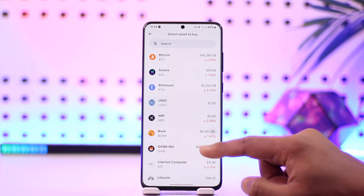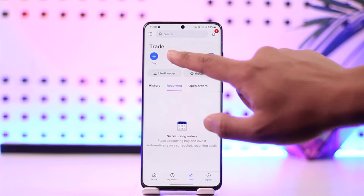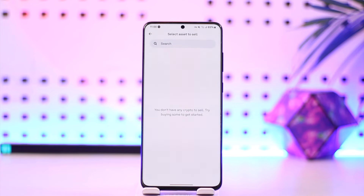After a couple of days, let's say you decide on selling it — well, to sell it, it's simple. You tap the sell option, select an asset that you have, such as Bitcoin or Solana or other forms of cryptocurrency, and you can choose to sell them for a certain amount of dollars.